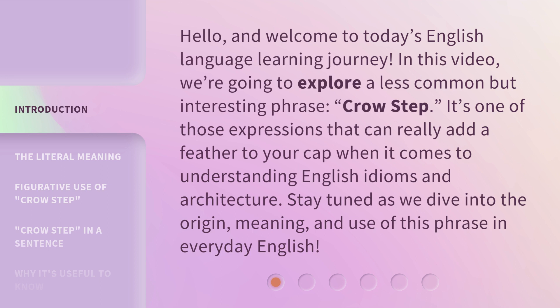It's one of those expressions that can really add a feather to your cap when it comes to understanding English idioms and architecture. Stay tuned as we dive into the origin, meaning, and use of this phrase in everyday English.